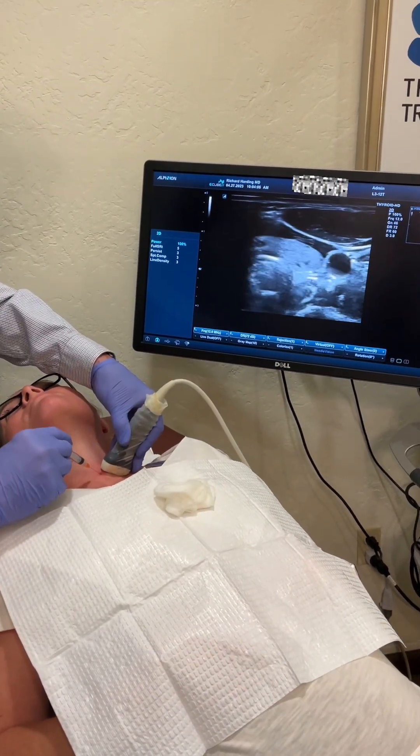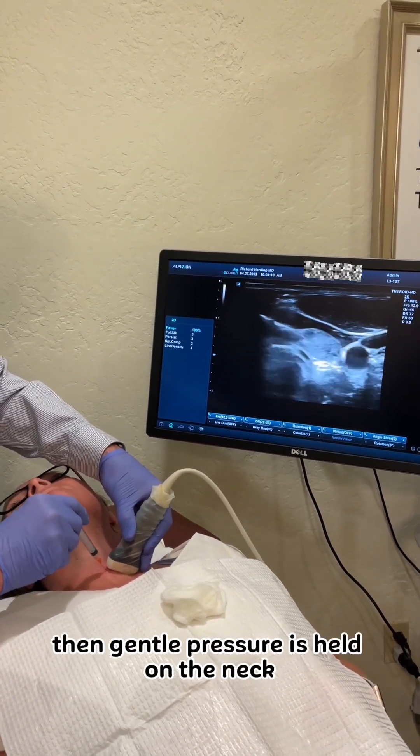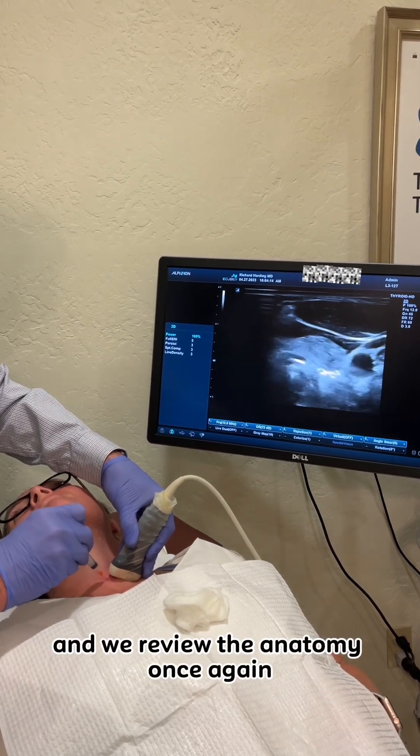Once the last biopsy is performed, gentle pressure is held on the neck and we review the anatomy once again.